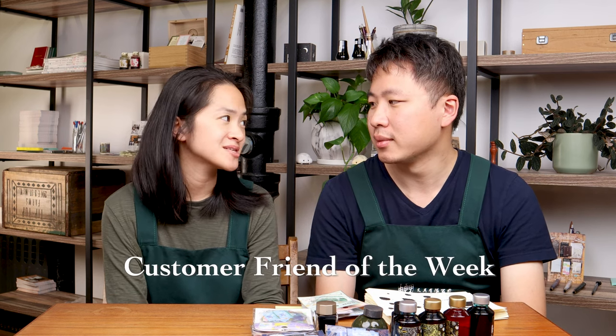We are really excited about these inks and we hope you'll be looking forward to them coming out to the website soon. Now that we're on the topic of customers coming to the store, this brings us to our customer friends of the week.